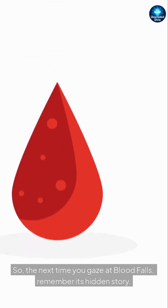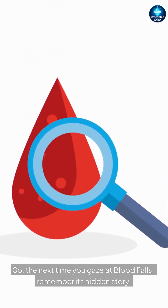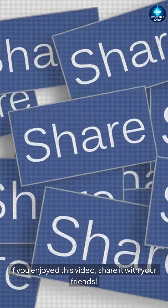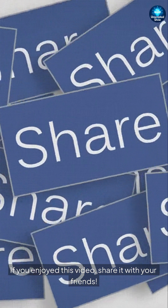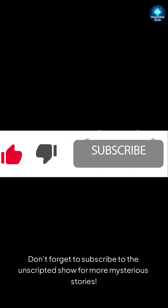So, the next time you gaze at Blood Falls, remember its hidden story. Nature is full of mysteries, each begging to be explored. If you enjoyed this video, share it with your friends, and don't forget to subscribe to the Unscripted Show for more mysterious stories.